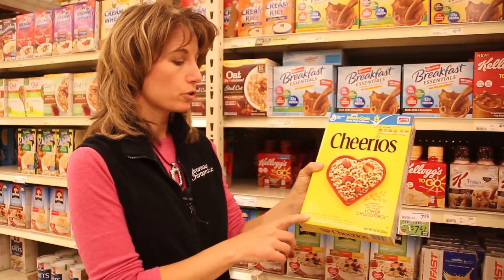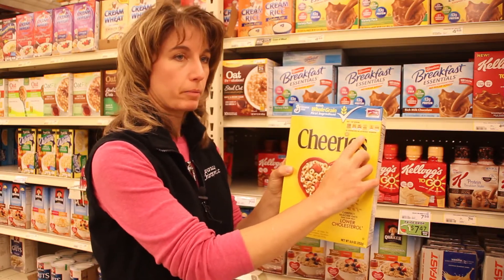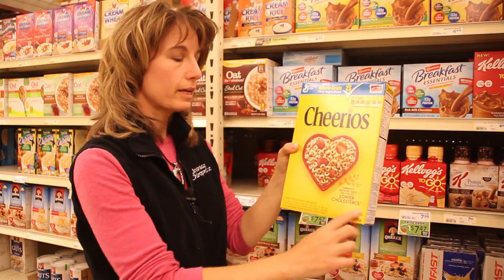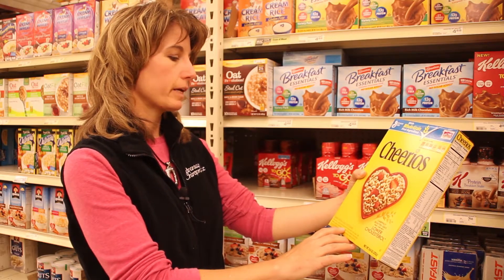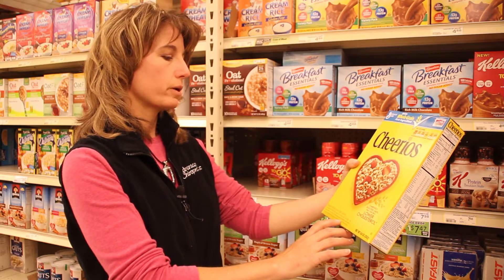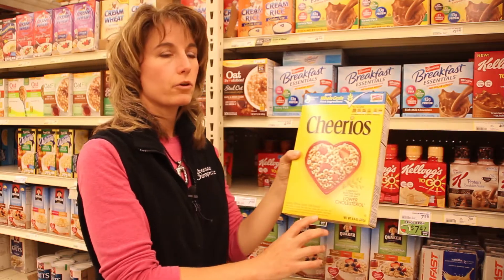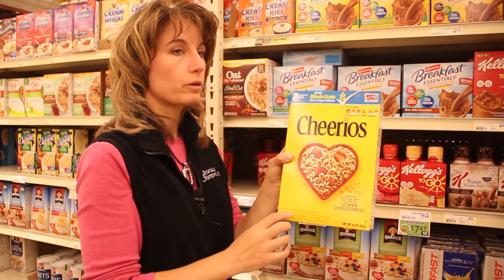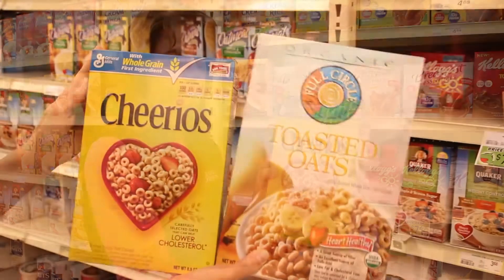At the bottom of the box, this toasted whole grain oat cereal has a little disclaimer. It says three grams of fiber up top, so you think you're getting that. But the 'lowers cholesterol' claim is actually based on three grams of soluble fiber daily from whole grain oat foods like Cheerios in a diet low in saturated fat and cholesterol — it may reduce the risk of heart disease. Cheerios only provides one gram of soluble fiber per serving, not three. So you really want to look at how much actual soluble fiber there is.